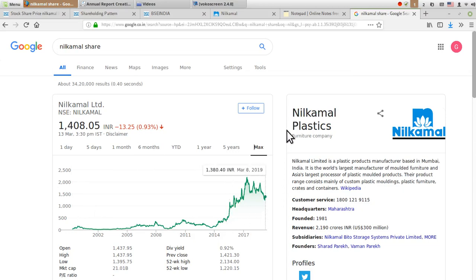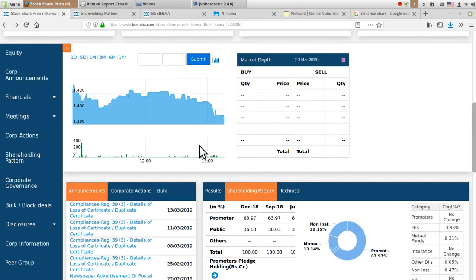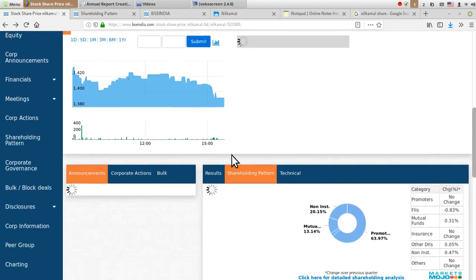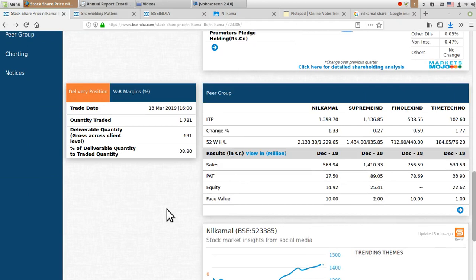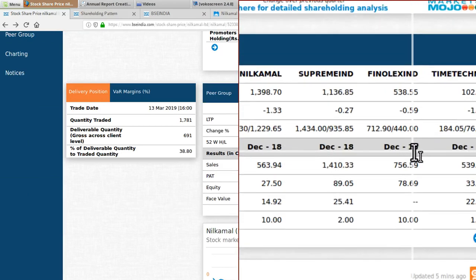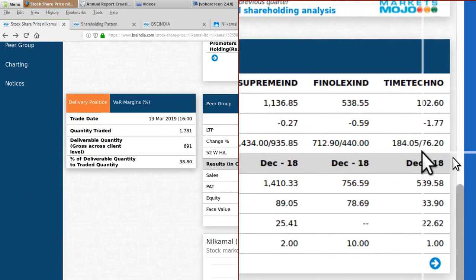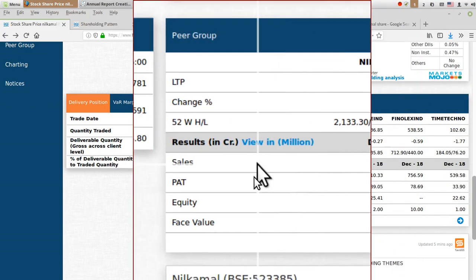If you see the multi-year share price graph, from the last four to five years this company's share has risen very much. Before that it was trading at very low prices and was quite stagnant. On the BSE website, the PE ratio — which decides the costliness of the share price — is in the range of 17, while competitors like Supreme Industries, Phenol X Industries, and Time Technoplast have PE ratios in the range of 20 to 25. So currently Neel Kamal is trading at a slight discount compared to peers.